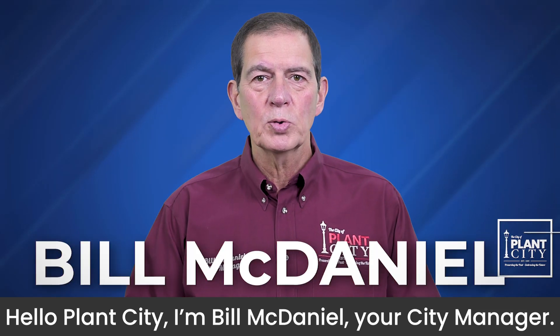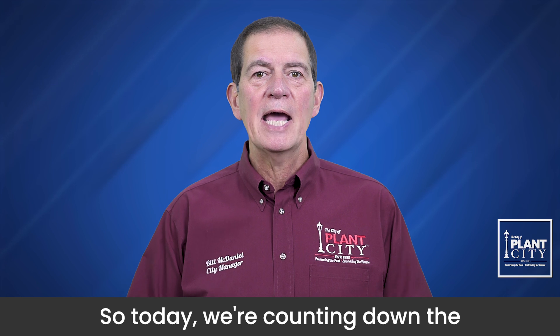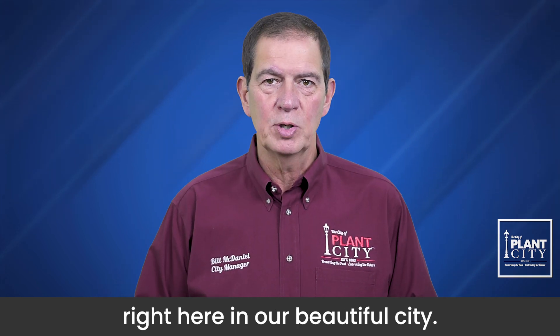Hello Plant City, I'm Bill McDaniel, your City Manager. School's out and summer is here, so today we're counting down the top five things to do right here in our beautiful city.